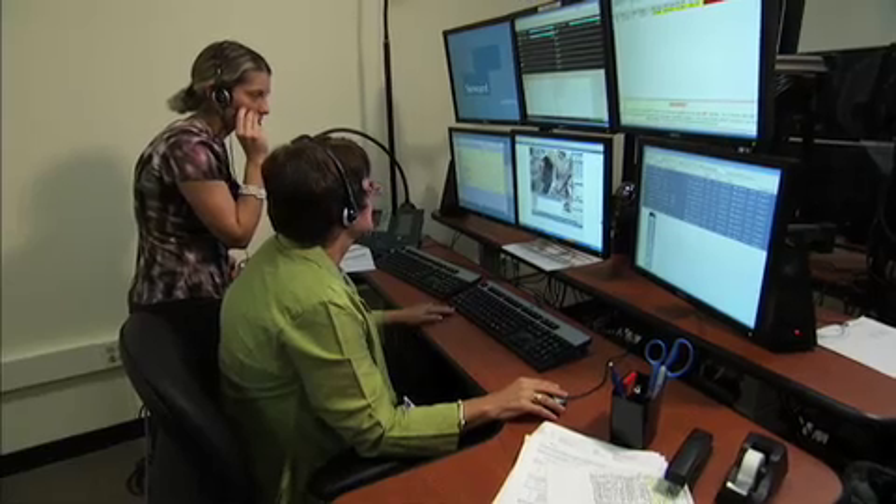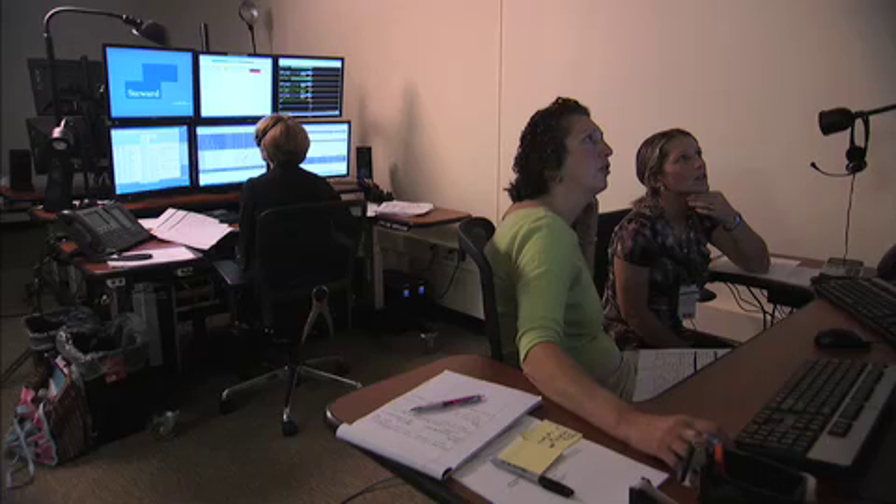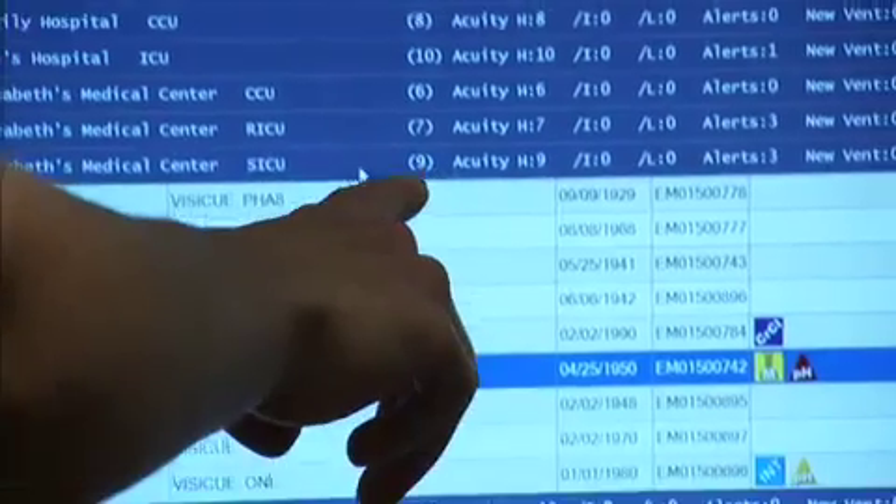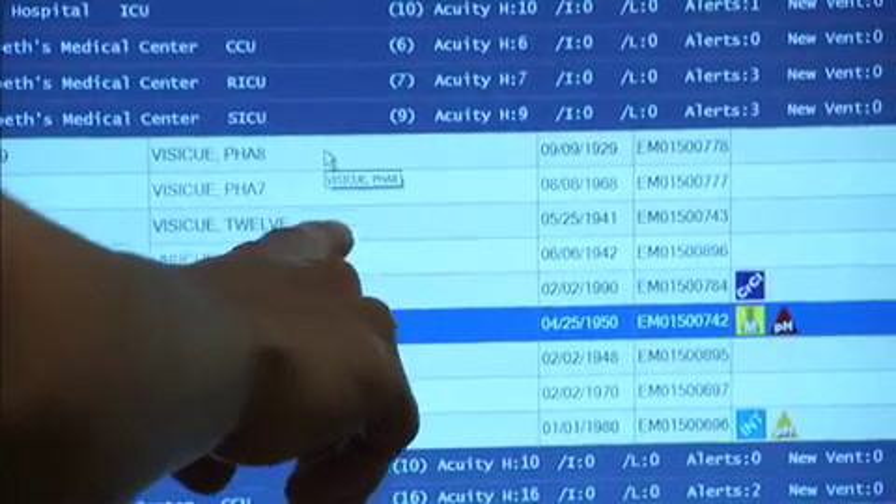These highly experienced nurses and intensivist physicians will add another pair of eyes and ears to the patient's care. We can page physicians, look up lab values, look up medications. Any information that the nurse has at the bedside, we have that same information here.